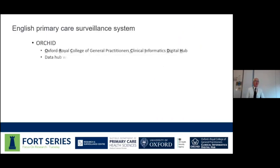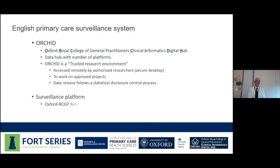For those who may have joined a moment later, I'm Simon Denisignan — I'm a GP and Professor of Primary Care and Clinical Informatics at University of Oxford, and I also lead the Royal College of GPs Sentinel Network System. We label the overall hub that sits in ORCID, which stands for the Oxford Royal College of GPs Clinical Informatics Hub. This hub has a number of platforms within it, and the one we're talking about today is the Surveillance Platform, which is one of Europe's oldest central systems — the Oxford Royal College of GPs Research and Surveillance Centre.